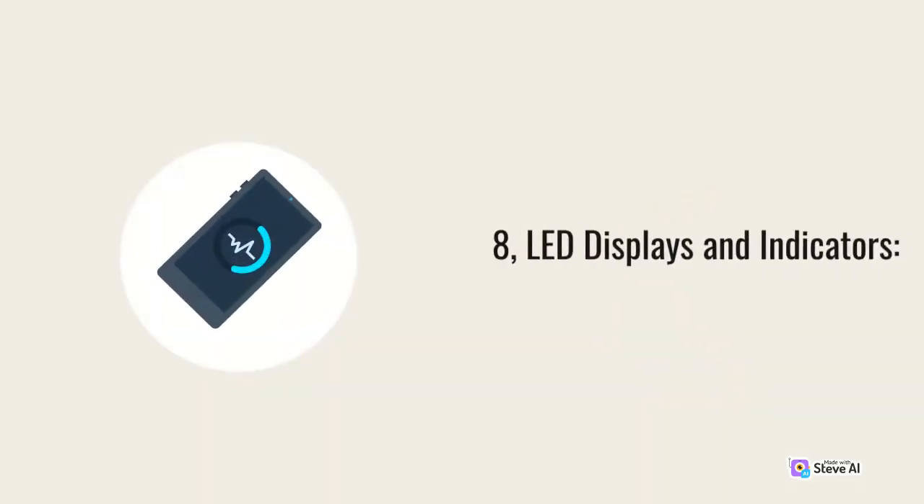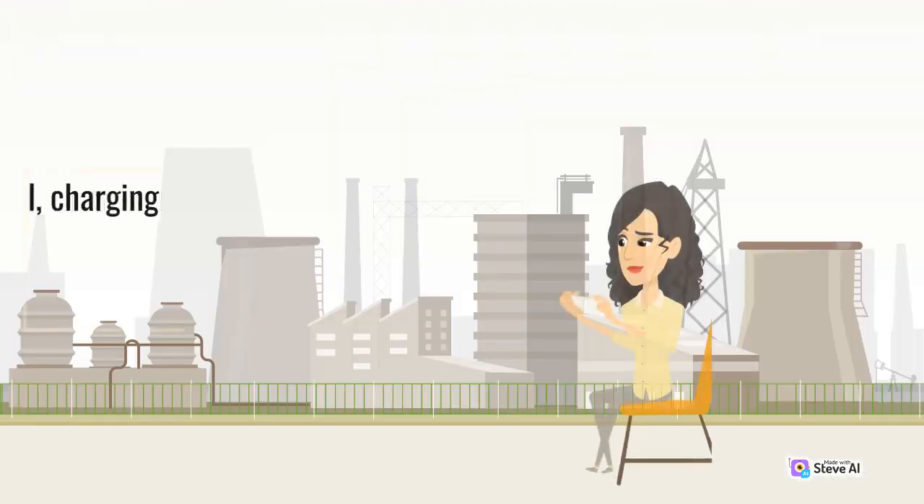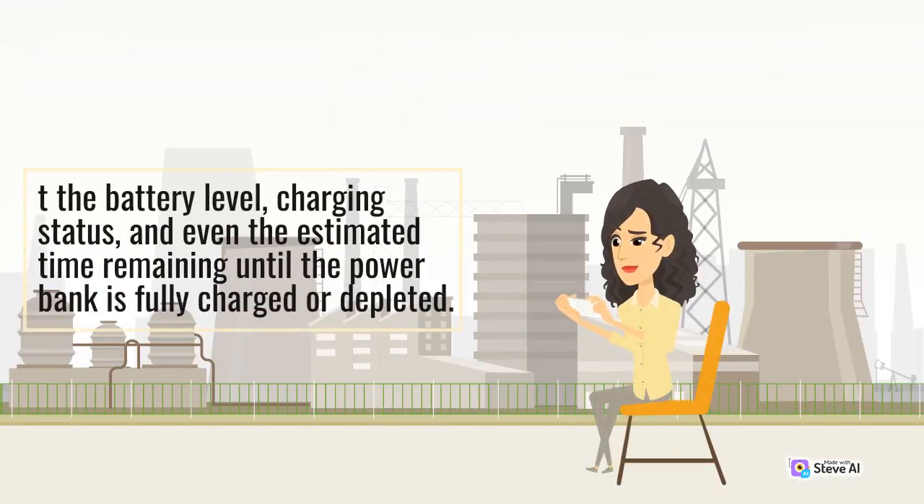LED Displays and Indicators: To make it easier for users to keep track of the power bank's status, many modern portable chargers now come equipped with LED displays or indicators. These displays provide accurate information about the battery level, charging status, and even the estimated time remaining until the power bank is fully charged or depleted.